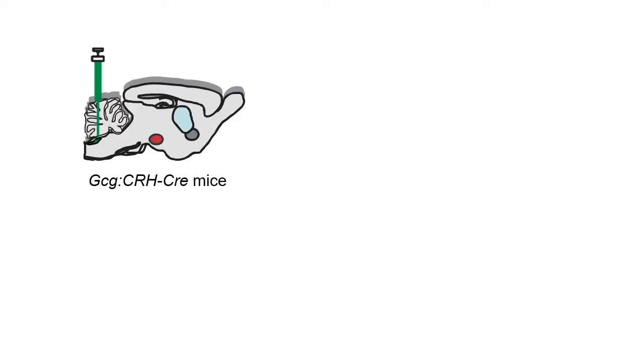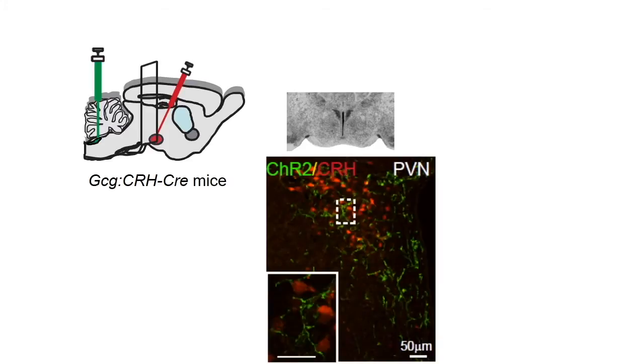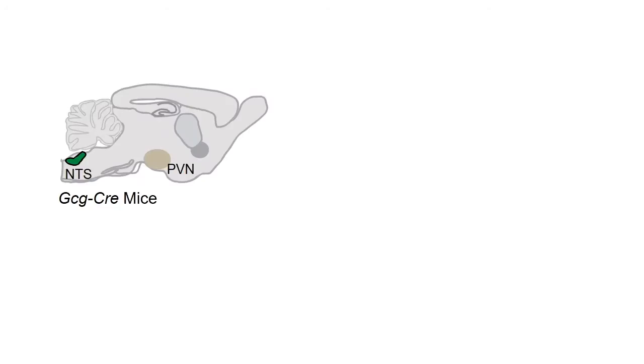First, we infected GCG neurons with channelrhodopsin and labeled CRH neurons by Cre-dependent expression of TD tomato. Then we cut live hypothalamic slices and found many GCG neuronal afferents are closely located with CRH neurons. We recorded EPSCs and found a time-locked light-evoked event, suggesting a direct synaptic contact between GCG neurons and CRH neurons.